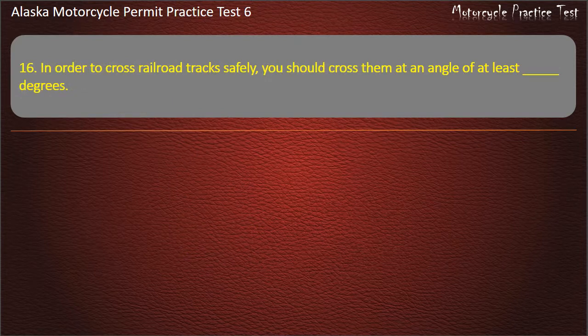Question 16. In order to cross railroad tracks safely, you should cross them at an angle of at least how many degrees? Options: 45, 90, 120, 20. Answer: 45 degrees.